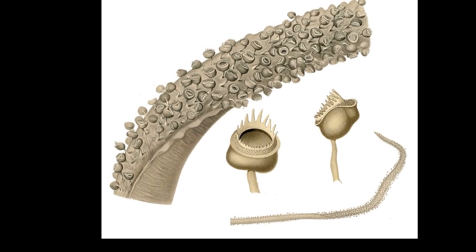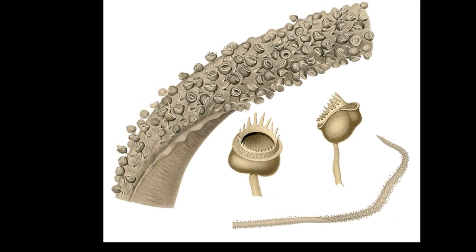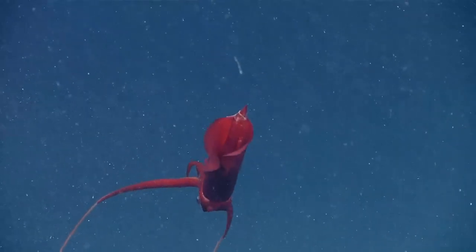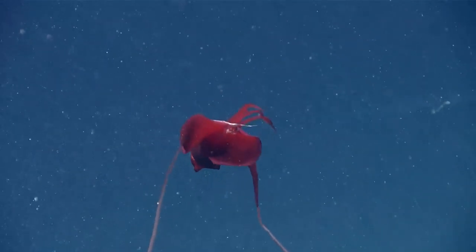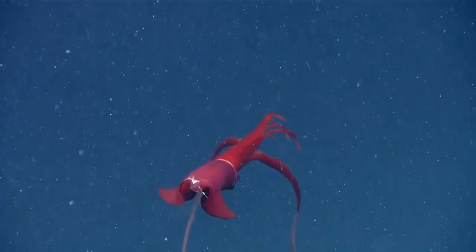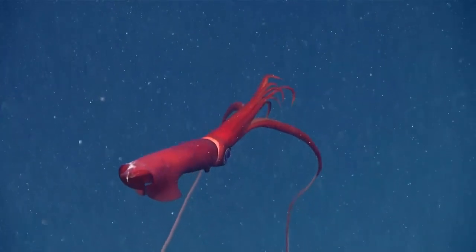In many species, the arm suckers possess conical teeth. Most whiplash squid also possess bioluminescent organs called photophores that may be located on either the skin, the surface of the eyeball, or the eyelid.